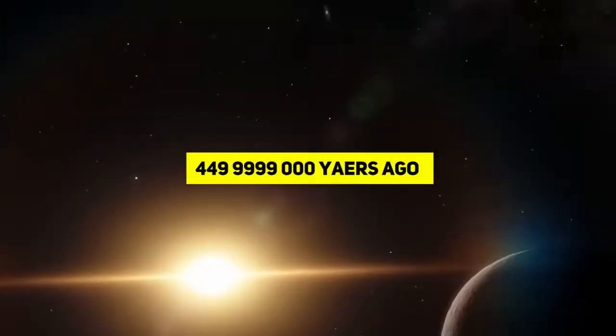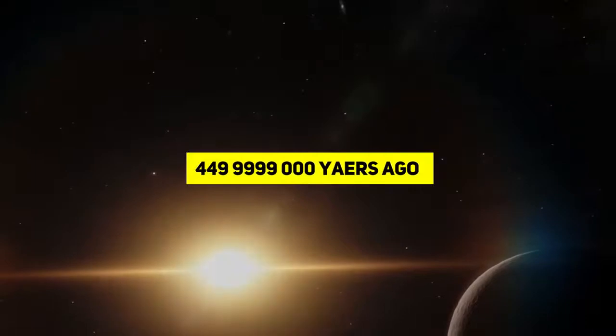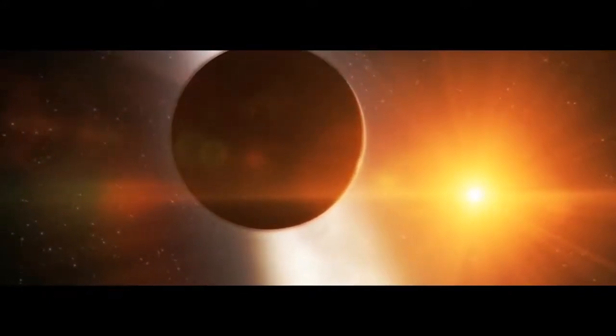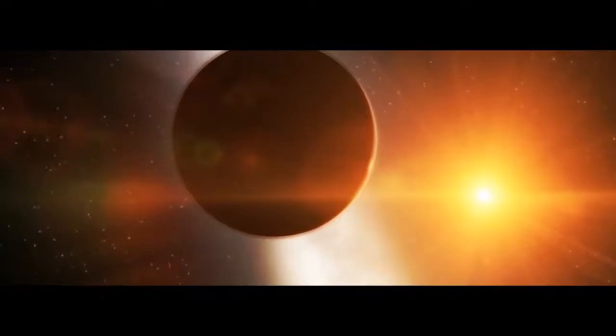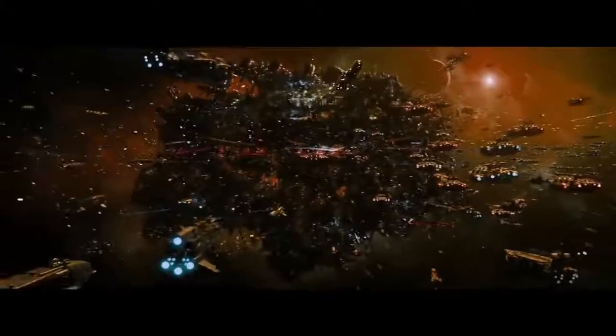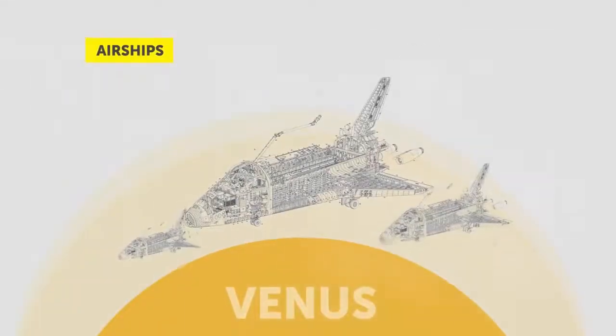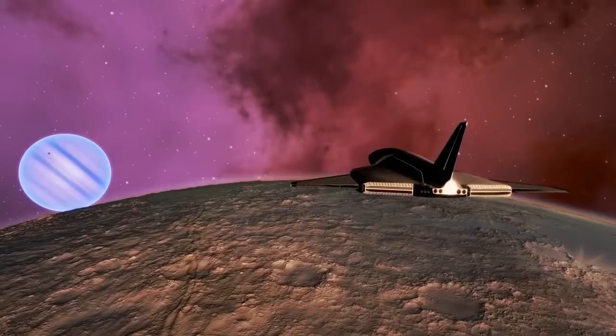This newborn Earth, on its thousandth birthday, somewhat resembles present-day Venus. It is, in many ways, an almost identical, turbulent, troubled, hot world. To survive in such harsh conditions, we would have to turn to ideas of colonization designed for our sister planet — for example, living in aerostat cities floating in the air far away from the surface. These would be mega-dirigibles, capable of floating in the dense Venusian atmosphere, or, as in our case, in the atmosphere of the young Earth.